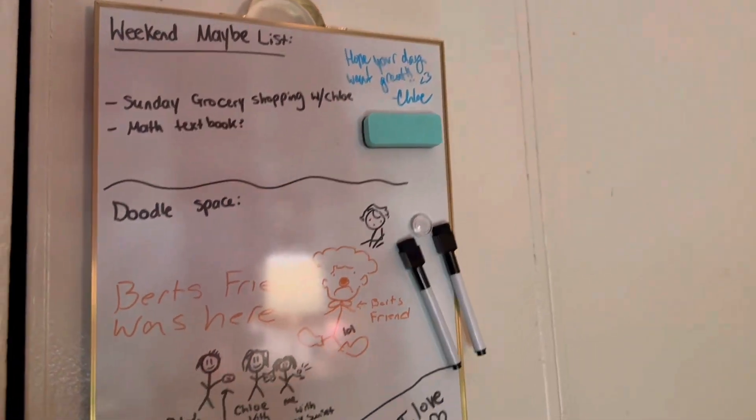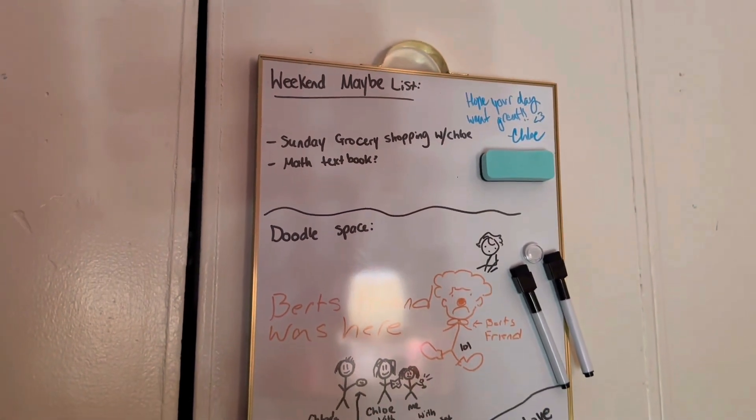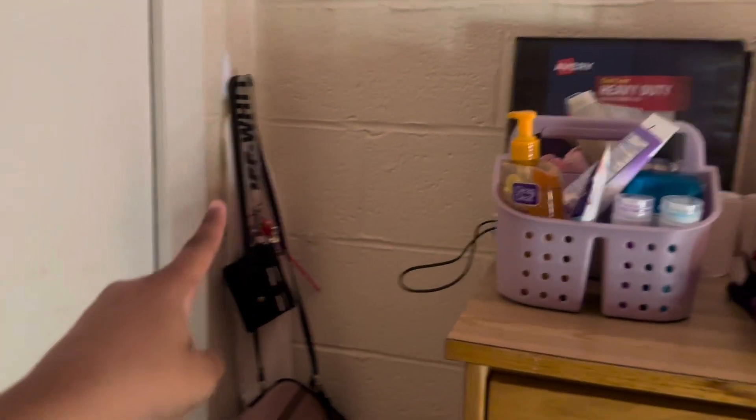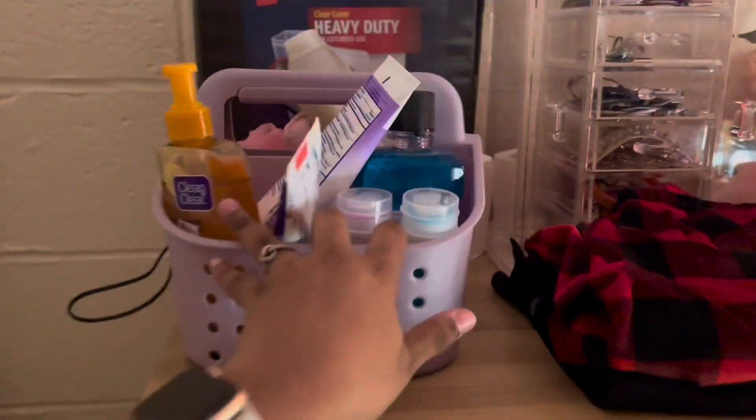That's it for my desk. My whiteboard — there's a bunch of doodles on it right now, but it's usually a to-do list. And my little key and bag rack, which is where I keep my towel, and my little shower caddy is on there too.